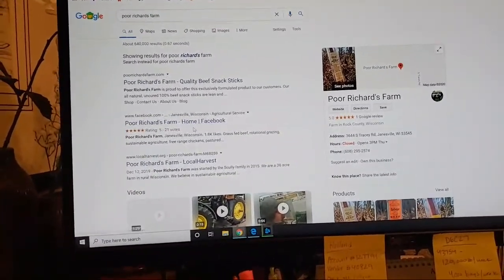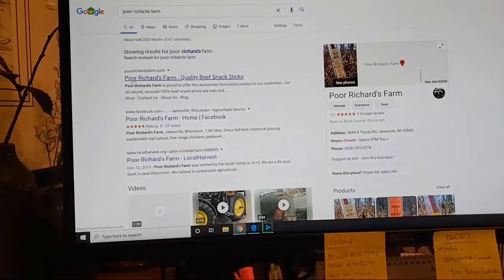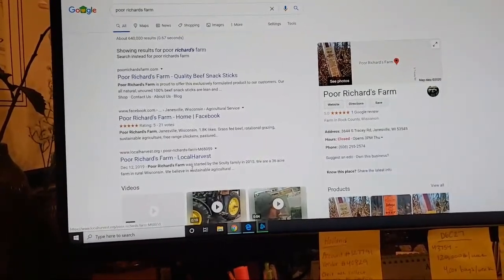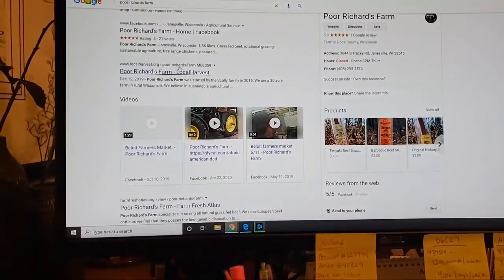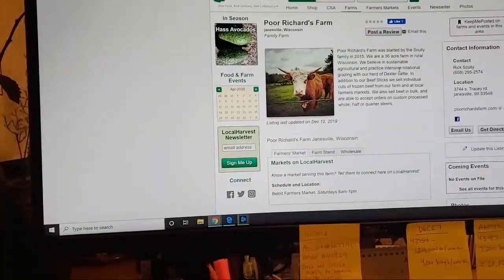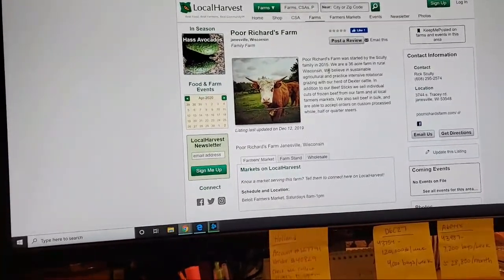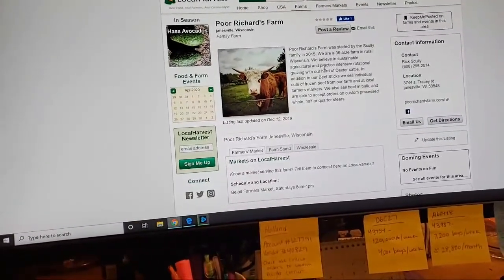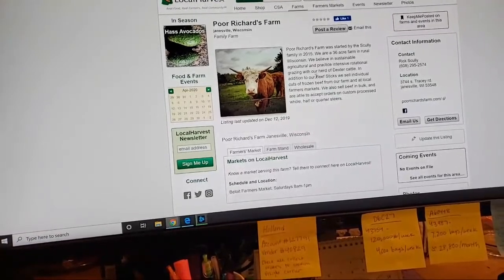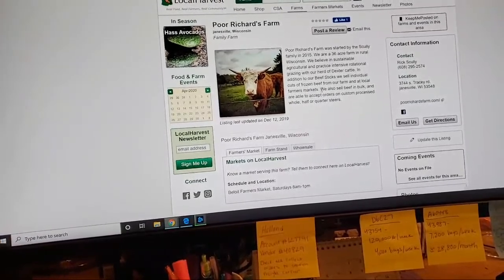He's got a Facebook right here — Poor Richard's Farm — and then he's got Poor Richard's Farm Quality Beef Sticks. Let's click on this one right here: localharvest.org. It says Poor Richard's Farm was started by the Scully family in 2015. They're a 36-acre farm in rural Wisconsin. They believe in sustainable agriculture and practice intensive rotational grazing with their herd of Dexter cattle. In addition to their beef sticks, they sell individual cuts of frozen beef from their farm.